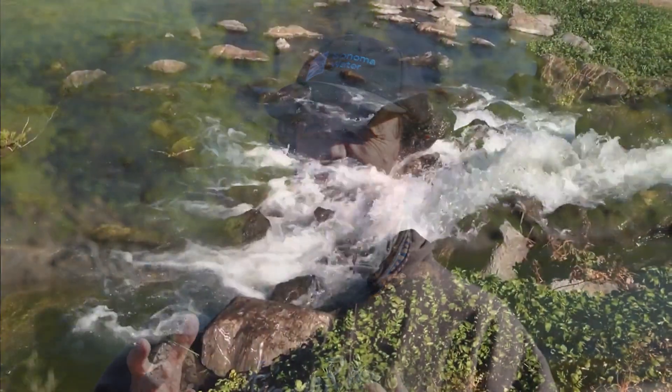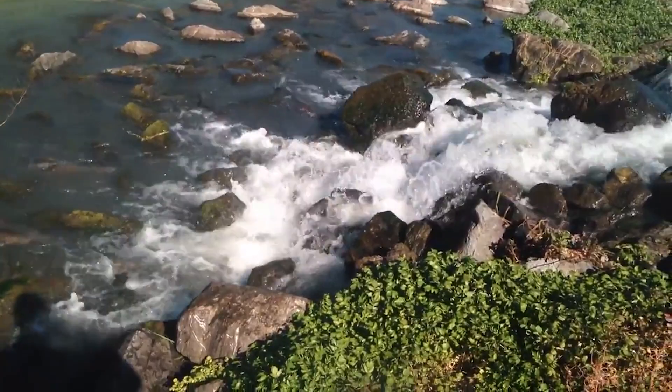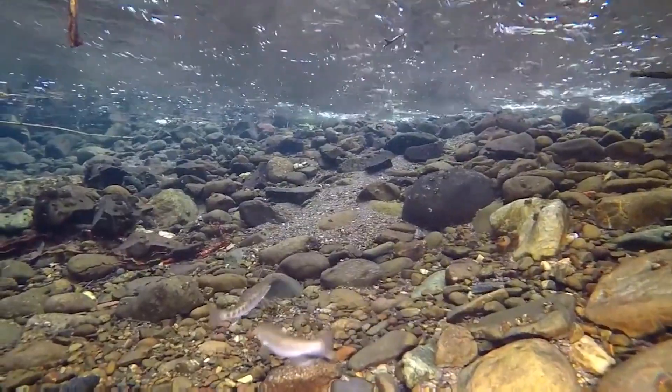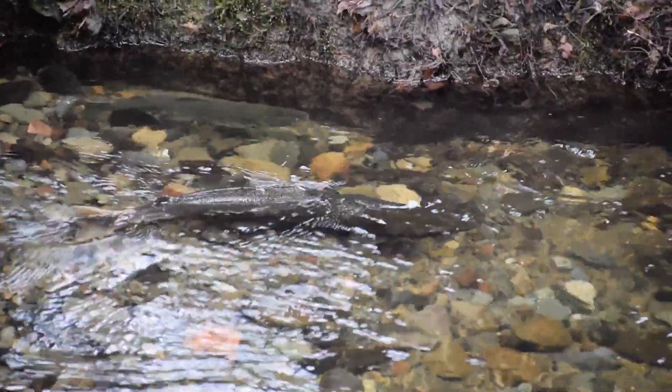My favorite part of the Steelhead in the Classroom program is the students' connection to these little eggs and fry — these small fish that they're raising — and how it connects them to the local creeks and river. They get to know their sense of place, where they live, and all the plants and animals that are connected to the salmon in our area.